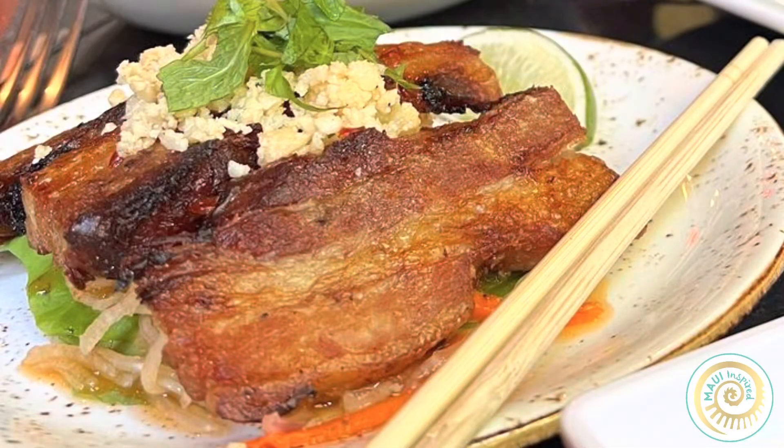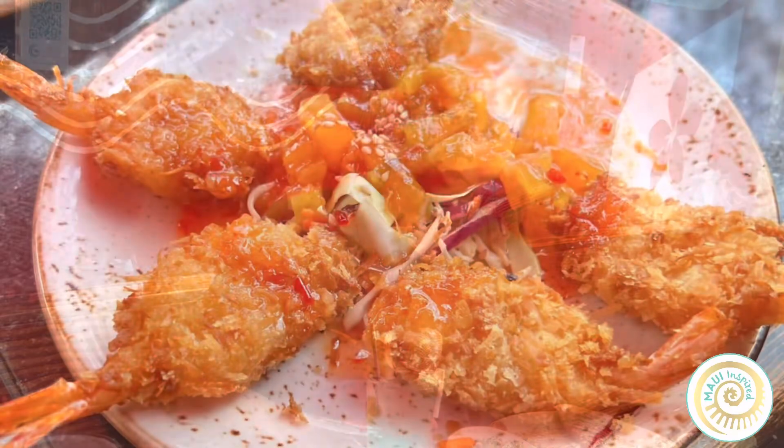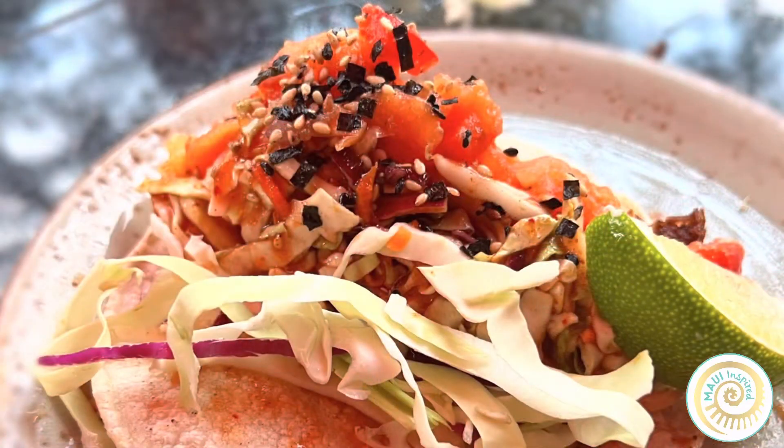This dish over here is our crispy pork belly, served over a green papaya salad with toasted macadamia nuts and nam pla. It was actually featured on the Food Network and it's really delicious. And coconut shrimp, because everyone loves that. Over here is our coconut crusted fish tacos, topped with strawberry papaya salsa.